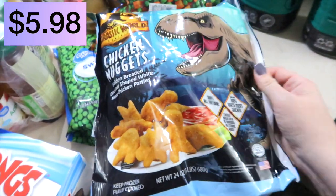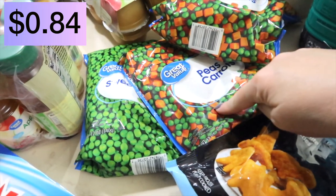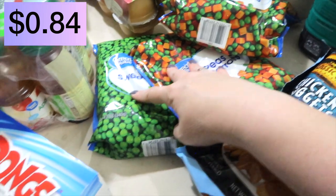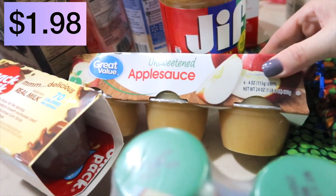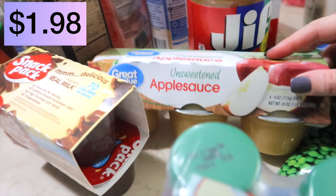Some dinosaur chicken nuggets — Cooper loves these. Two bags of peas and carrots, one bag of just frozen peas. Some Ding-Dongs — my guys love these to snack on during the week. Apple juice. I have unsweetened applesauce; they didn't have the brand I usually get, so I got the Great Value brand.